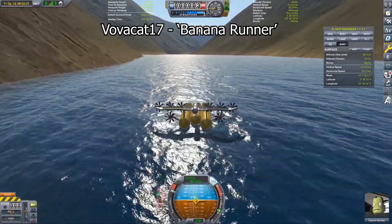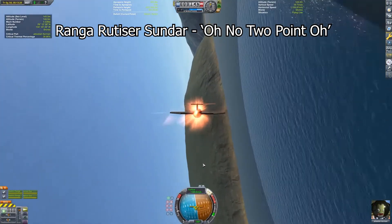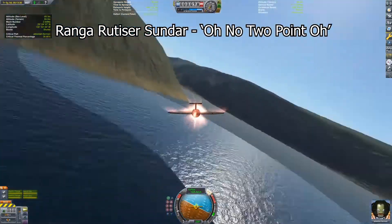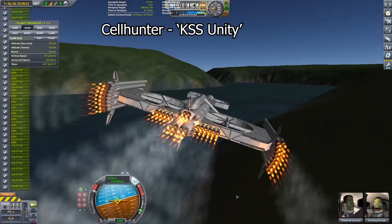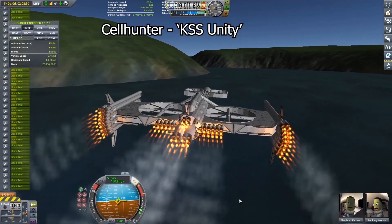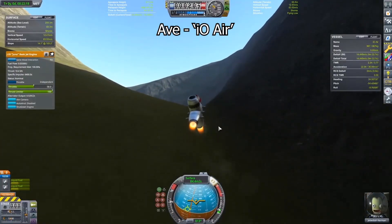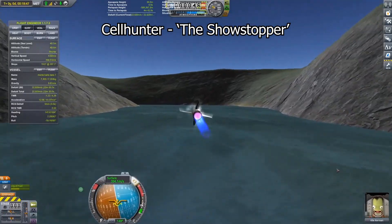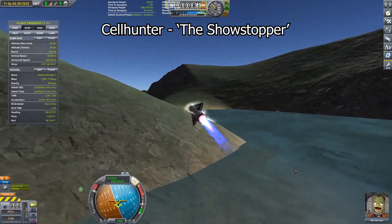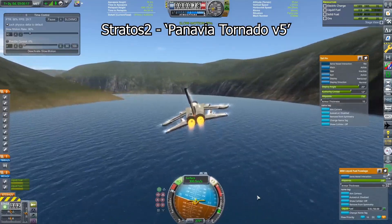Choosing the grand winner between number 1 and number 2 was incredibly difficult. I kept going back and forth — I'd watch one and be convinced it had to be the grand winner, then go watch the other one and change my mind. They are diametrically opposed in what they were going for; the only similarity was how impressive they were. As a result, I've decided to make it a tie. We're going to have two grand winners.